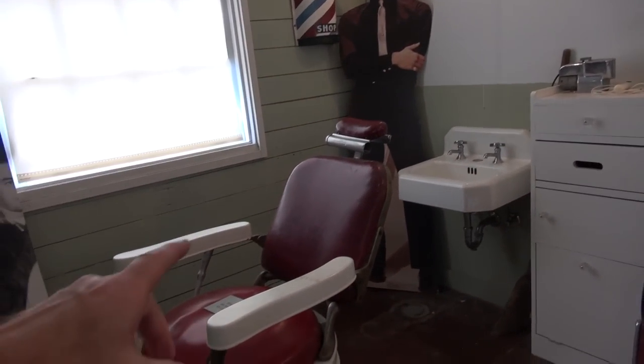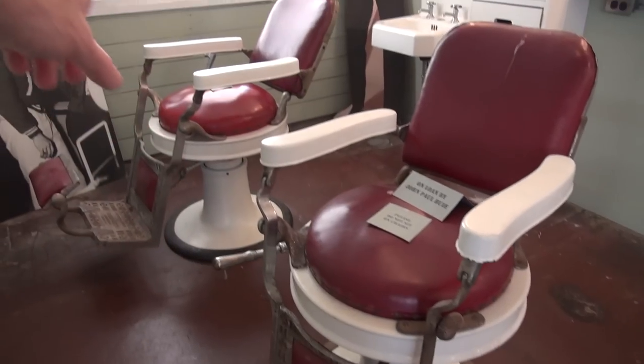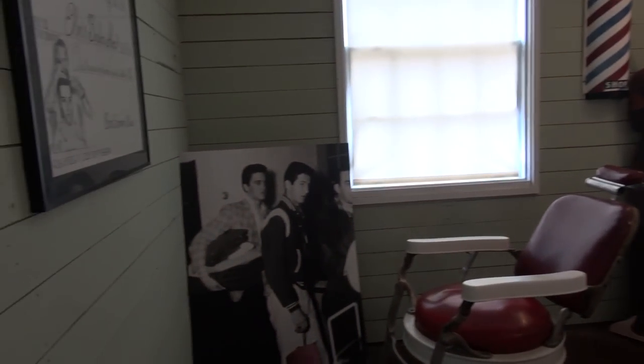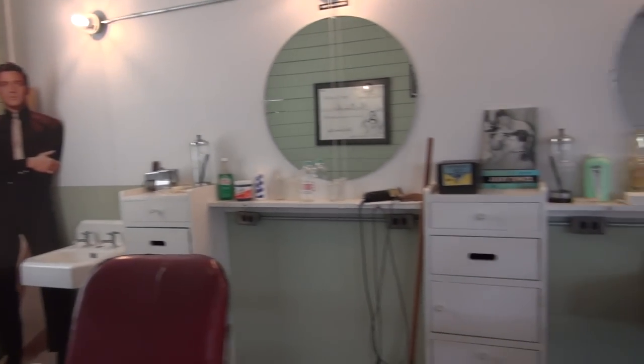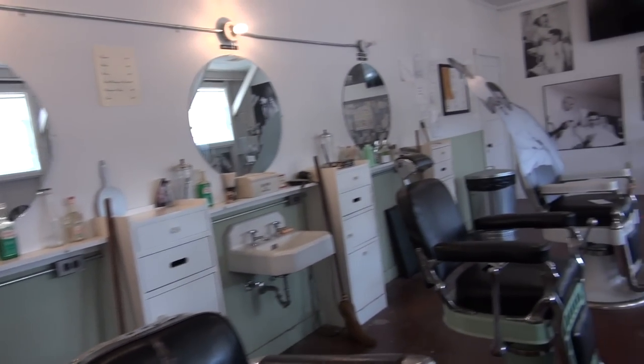But this is the spot right here. Another story: these two chairs were actually in another building downtown here, and they say that Bonnie and Clyde used these chairs. This is really, really cool stuff. So this is the spot — this is the real place that Elvis got that famous haircut.